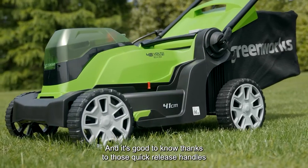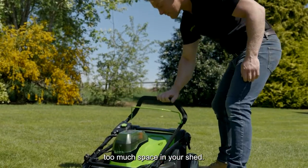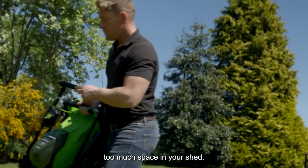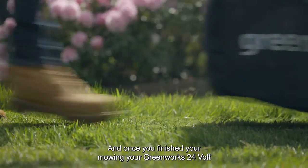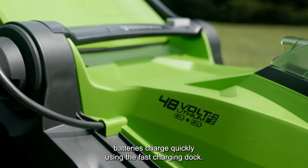And it's good to know, thanks to those quick-release handles, that the 41-centimeter mower isn't going to take up too much space in your shed. And once you've finished your mowing, your Greenworks 24-volt batteries charge quickly using the fast charging dock.